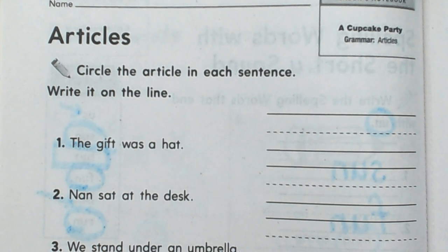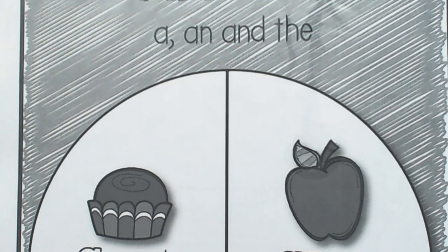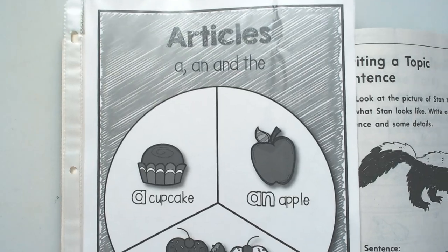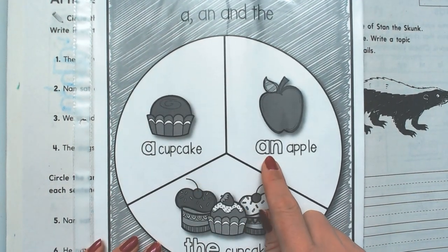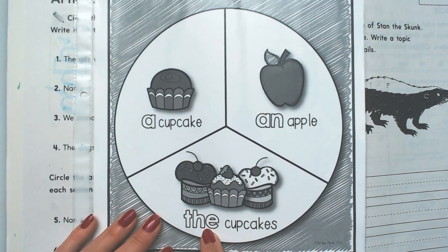So let me have a look in here. Here are some articles. I need to zoom this out so you can see the whole thing. So articles — these are the articles: a, an, and the. And there are some rules about using these articles.